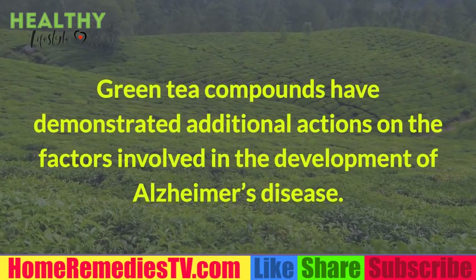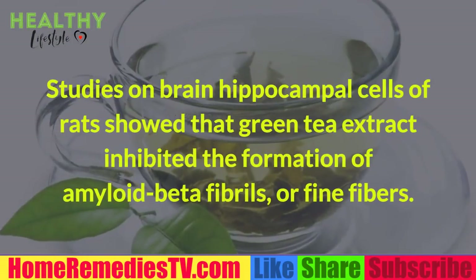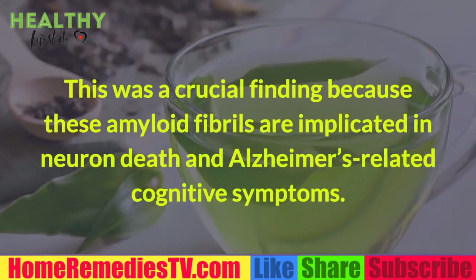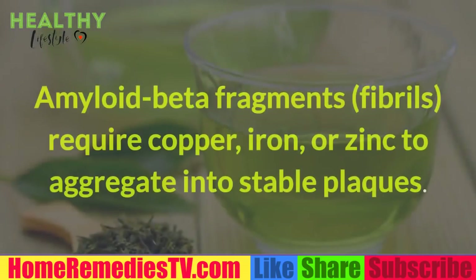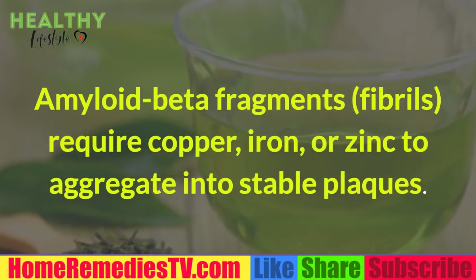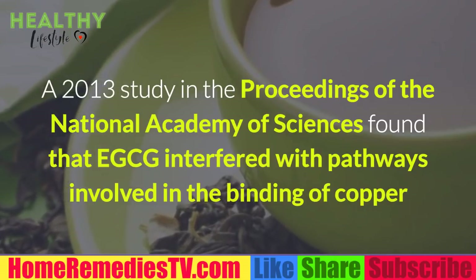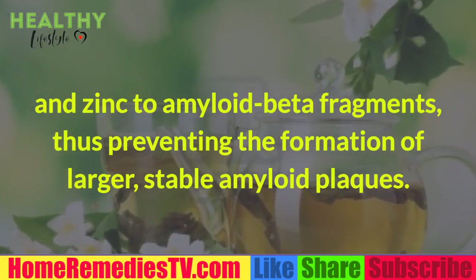Studies on brain hippocampal cells of rats showed that green tea extract inhibited the formation of amyloid beta fibrils, a crucial finding because these fibrils are implicated in neuron death and Alzheimer's-related cognitive symptoms. Amyloid beta fragments require copper, iron, or zinc to aggregate into stable plaques. A 2013 study in the Proceedings of the National Academy of Sciences found that EGCG interfered with pathways involved in the binding of copper and zinc to amyloid beta fragments, thus preventing the formation of larger stable plaques.